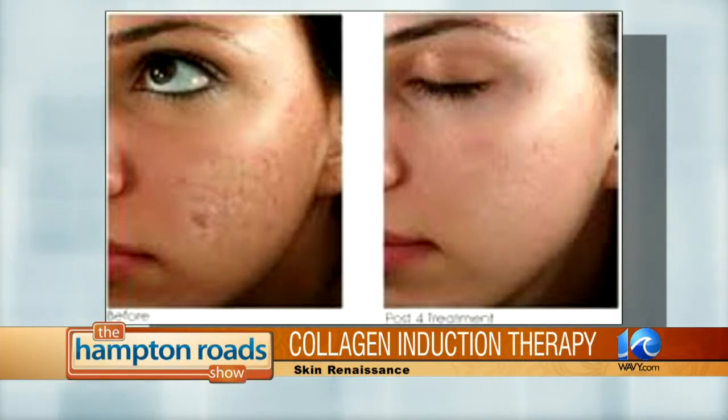That's why wrinkles and lines and all those things develop — because you're losing some of that collagen and elastin. Over your lifetime, you'll actually see a 40 to 60 percent decrease in the amount of collagen, and it's also just not produced at the same rate.